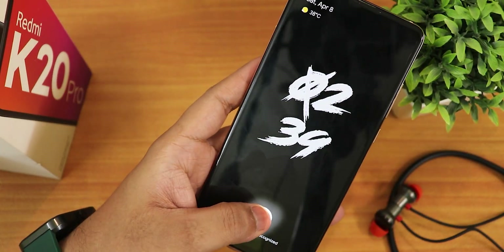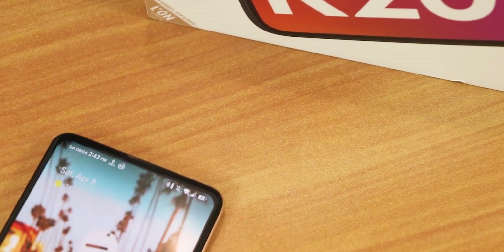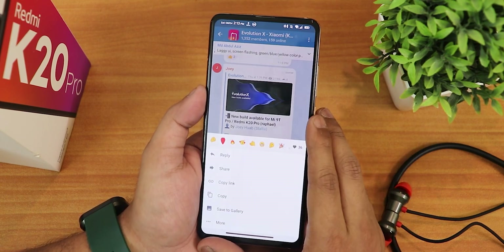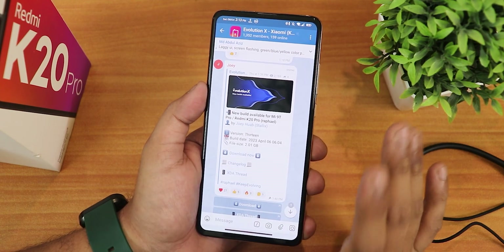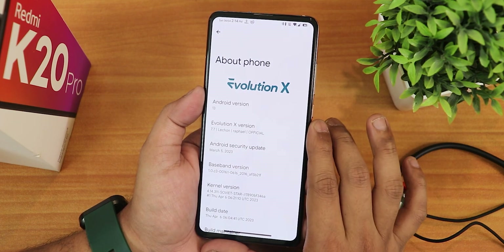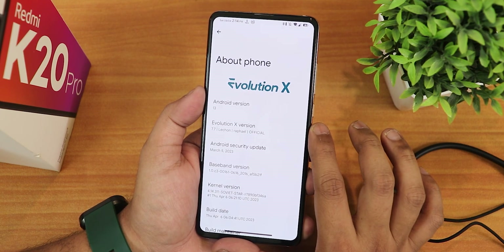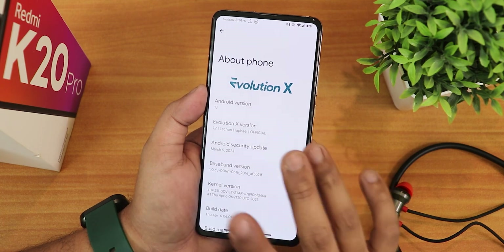What is up guys, this is Tito back with another video on the Redmi K20 Pro. During this video I'm gonna be showing you the latest Evolution X ROM, version 7.7. The build date is 6th April 2023. Here in the about section we have the Evolution X logo up top, Android version showing as 13, and Evolution X version shows as 7.7 Lycon. The Rafael name is there because this is the Redmi K20 Pro.